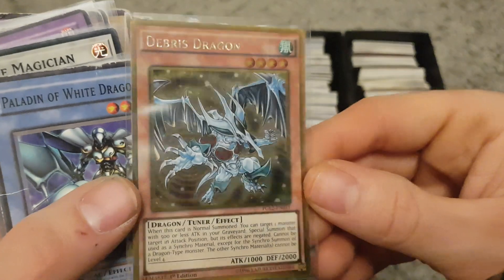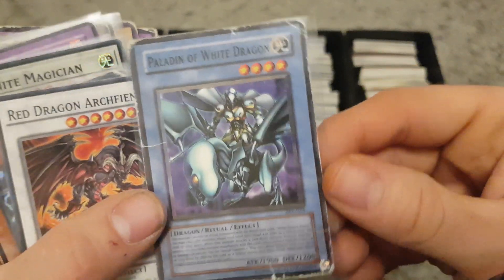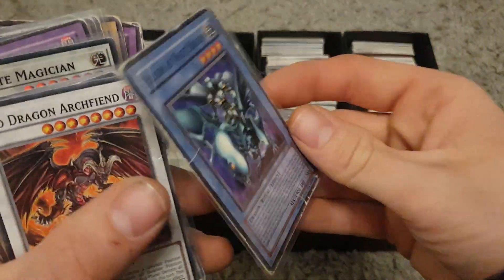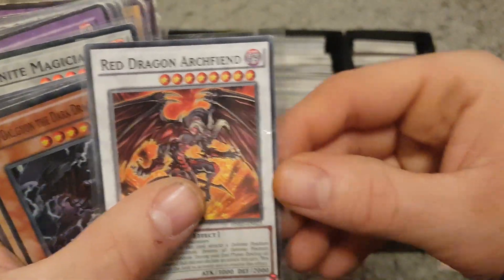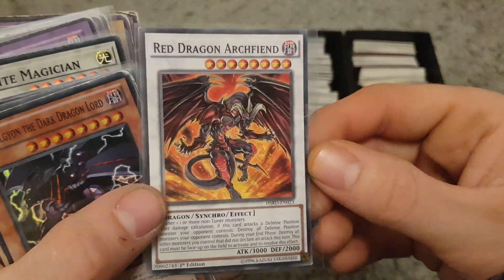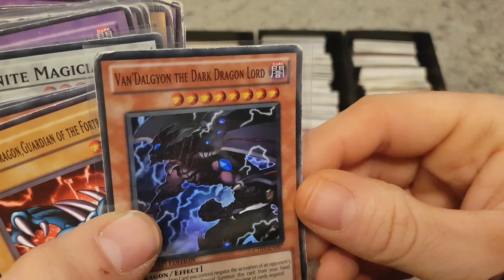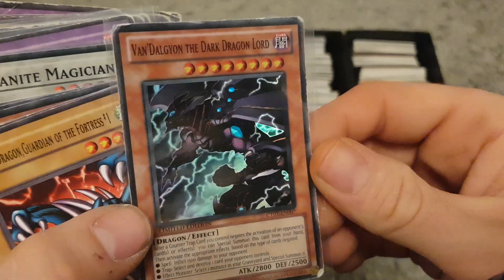We've got Cyber Twin Dragon — I think there's one version that could be worth a bit from a certain set, but sadly it's not this one. Debris Dragon there. Paladin of White Dragon — from the earliest sets can be worth a bit, and this one could be worth a little bit, but it's in pretty bad condition with bends in it as you can see. Red Dragon Archfiend there. And then what's that — Vandalion the Dark Dragon Lord — cool holo card there.